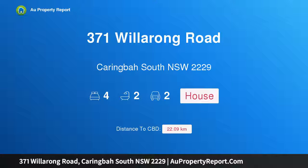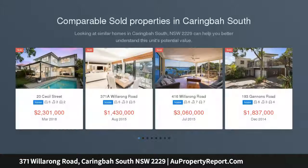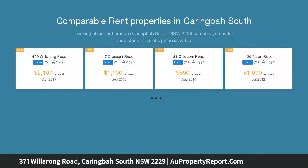I am glad to introduce property 371 Wheelerong Road, Harringborough South, New South Wales 2229. Modern entertainer — this bright, well-presented double-story home offers a perfect opportunity for those looking to purchase in a highly convenient location.